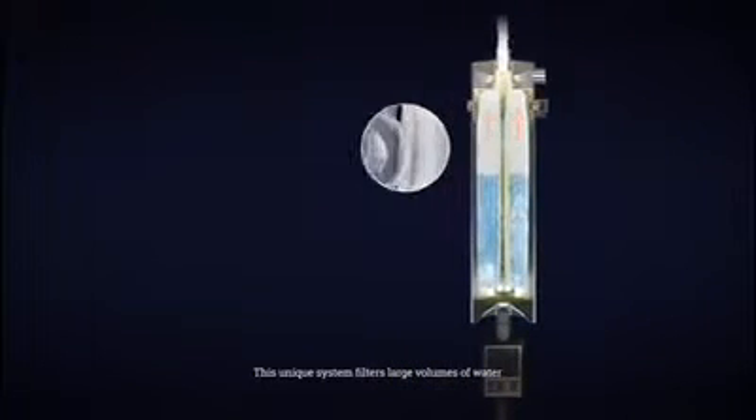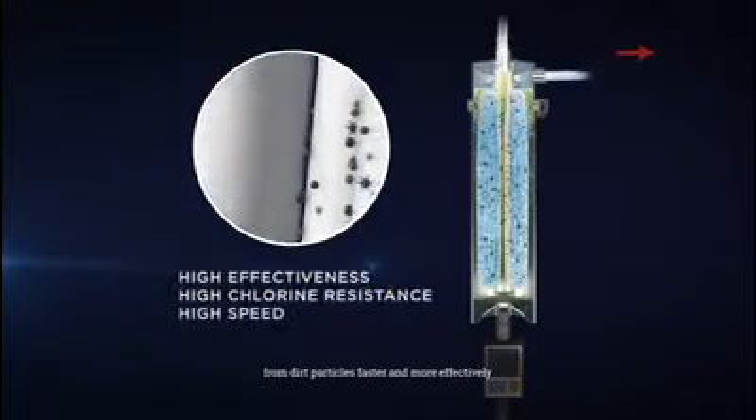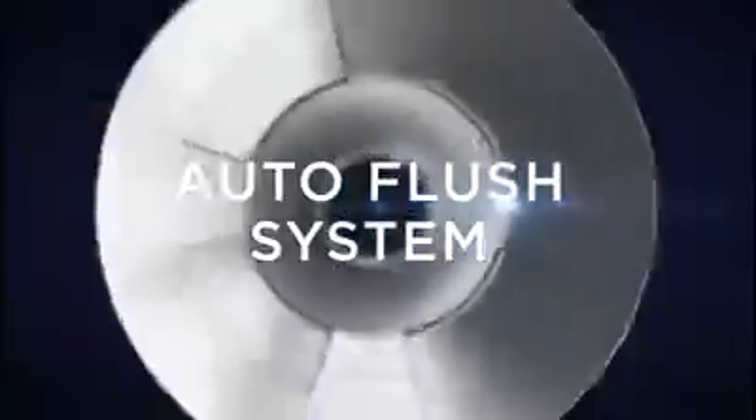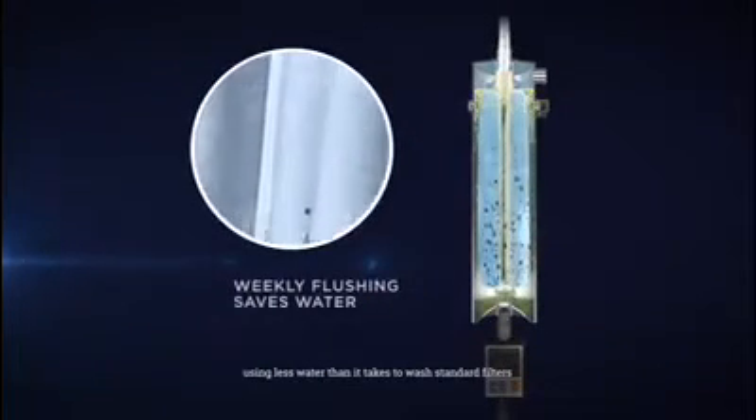This unique system filters large volumes of water from dirt particles faster and more effectively than standard filters, without the risk of clogging. This is made possible by the Prime X1's auto-flush system, which purges the filter weekly using less water than it takes to wash standard filters.